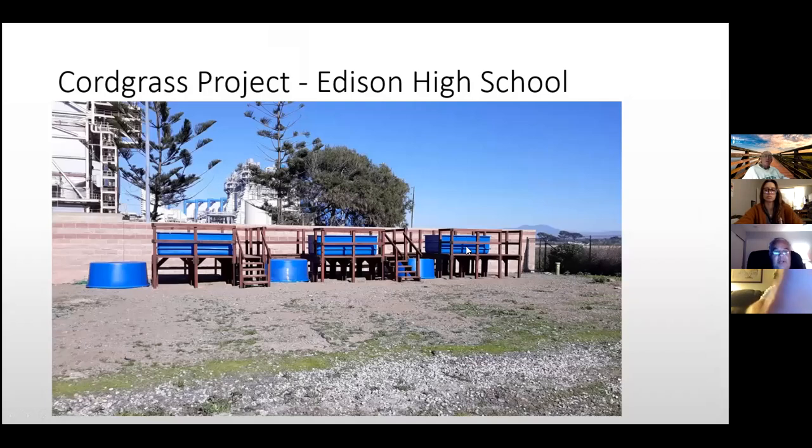The Cordgrass Project involves working with Edison High School. The tank system was designed by Greg Gardner, myself, and a 10th-grade student, then built by the three of us plus 10 other students. No permit is required because nothing is affixed to the ground. We have holding tanks of approximately 400 gallons of salt water plumbed into 400-gallon growing tanks. We get free ocean salt water from AES, whose other units are water-cooled.